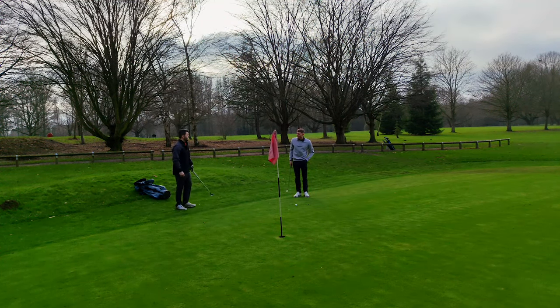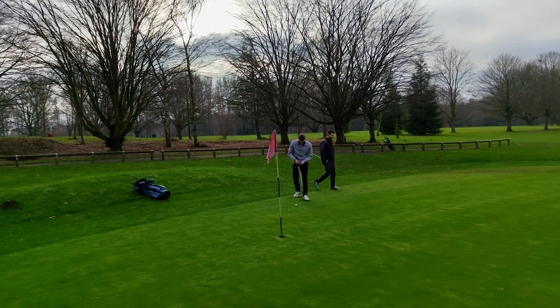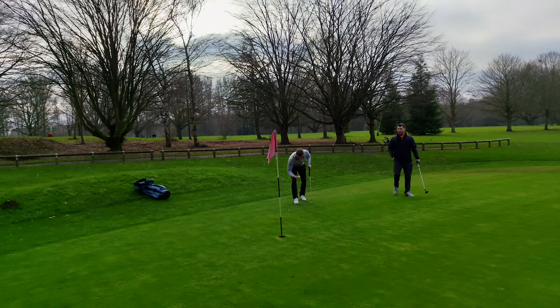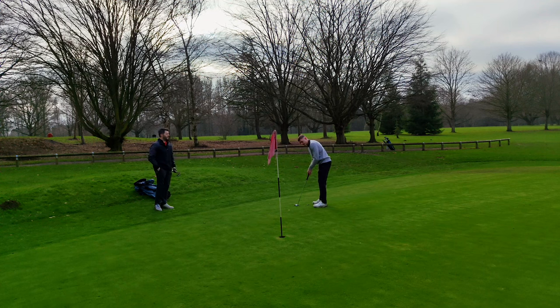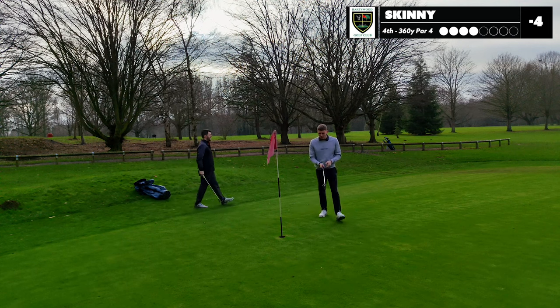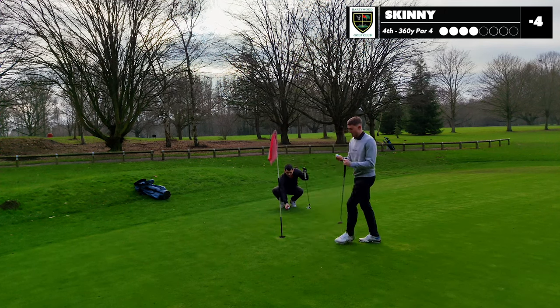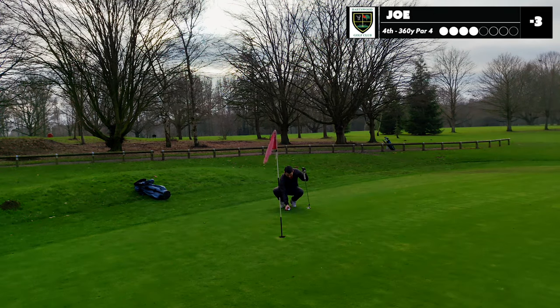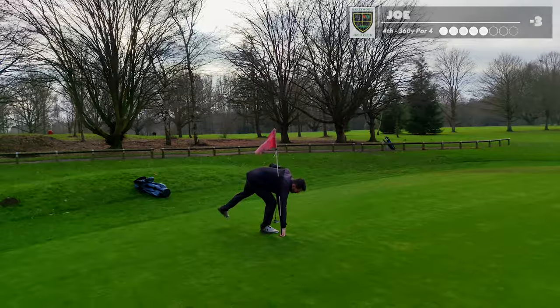One thing I think I should do is try and start taking practice swings for some shots. Do you not take practice swings? No — God knows, I like to believe in my ability I think. Par — good shot, come on. Can I follow it up with a par of my own? Pushed it. Bogey, three under. Three under to two under — one shot in it, let's go.